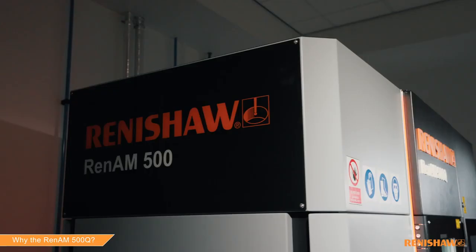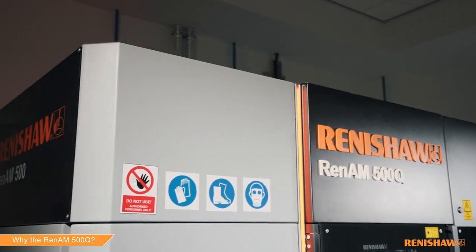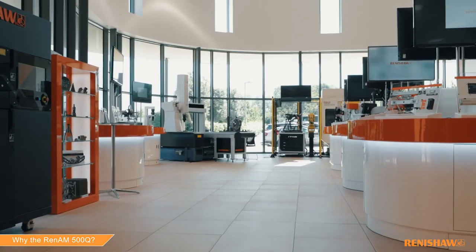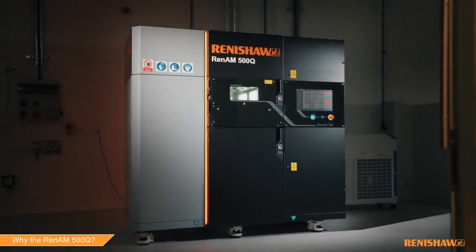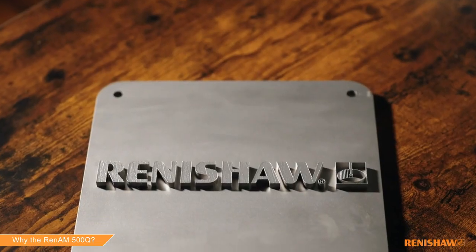The uniform extraction of process emissions, exceptionally low oxygen and moisture content, and consistent optical control eliminates sources of chemical, microstructure or mechanical defects. Why the RenAM 500Q? Faster and more cost-effective without compromising on quality.